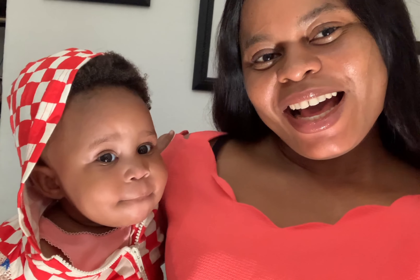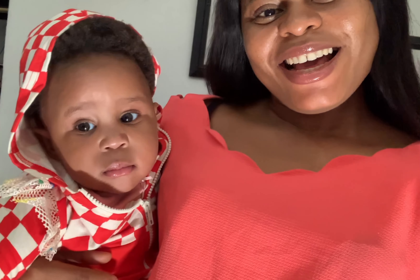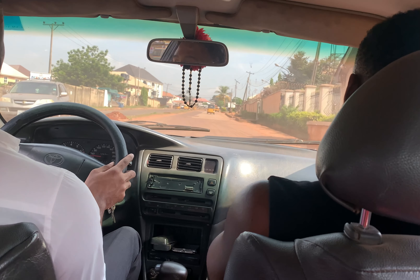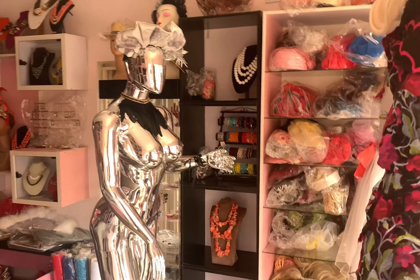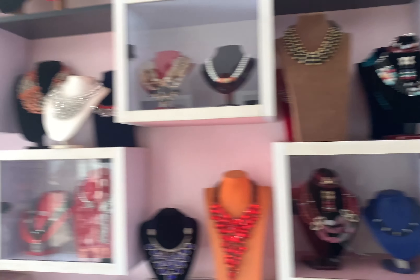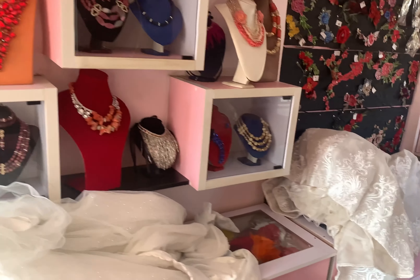Uncle TJ came to pick us up. She's saying bye bye to the YouTube people. We're looking at wedding gowns and all — it's all enabled.